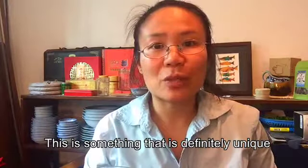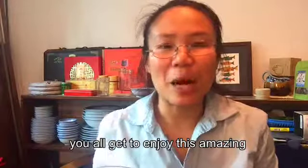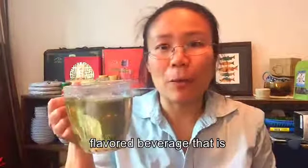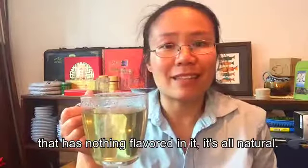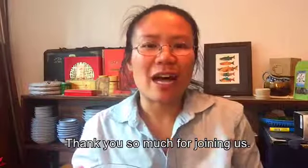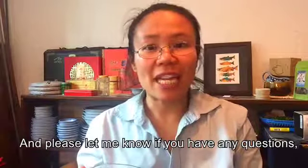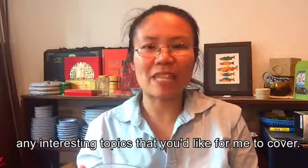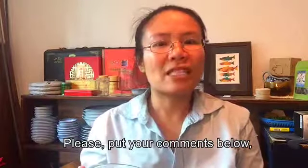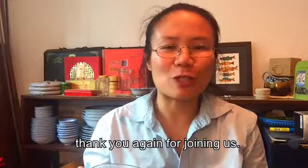This is something definitely unique to Alaska, and I hope you all get to enjoy this amazing flavored beverage that has nothing artificial in it — it's all natural. It's so good and rich. Thank you so much for joining us. This is Sipping Streams Tea Company, my name is Jenny. Please let me know if you have any questions or interesting topics you'd like me to cover. Put your comments below, share this with your friends, and thank you again for joining us.